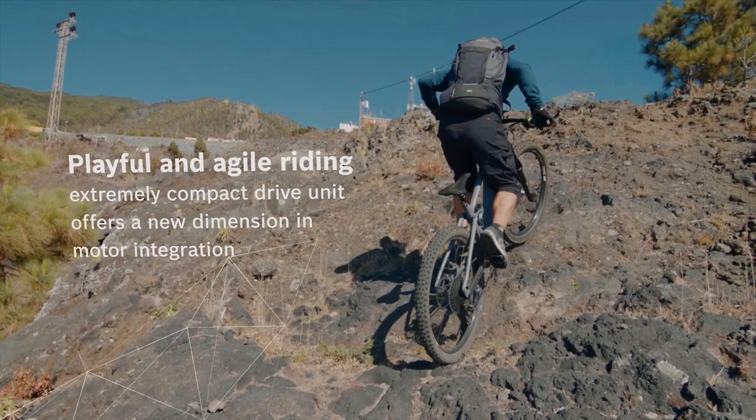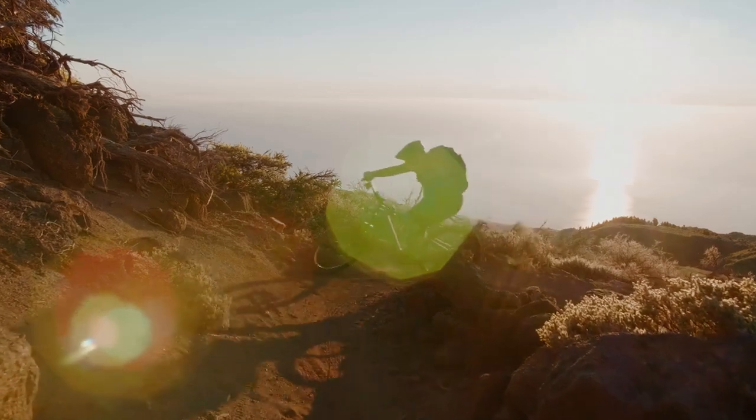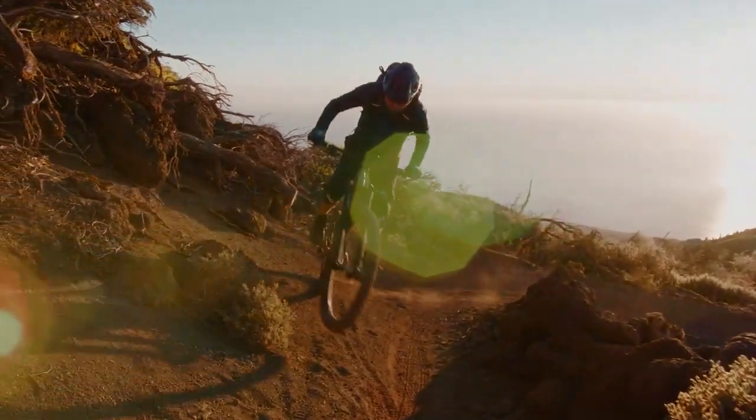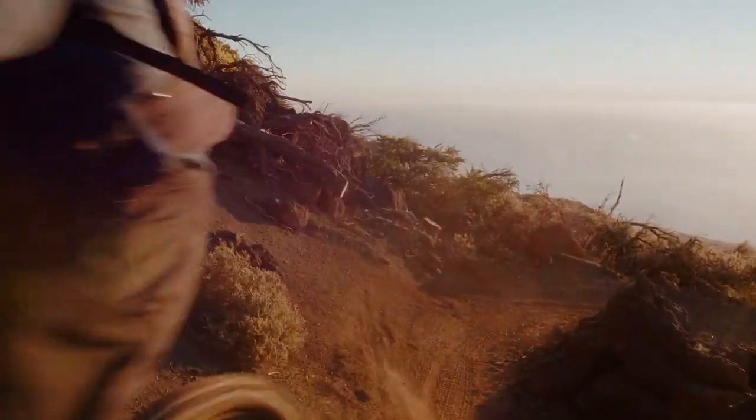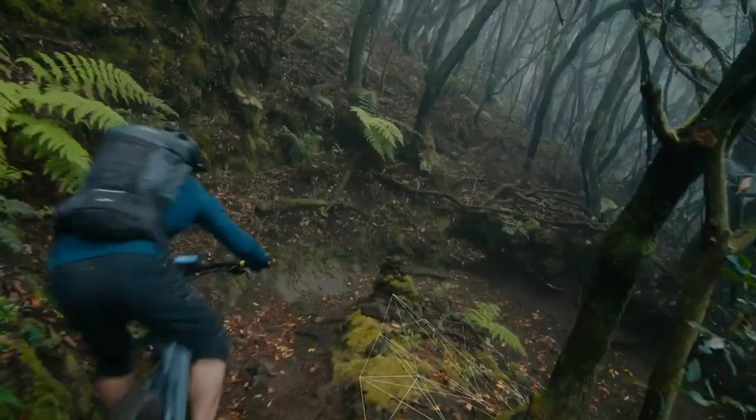The ultra-compact, powerful and lightweight motor delivers full performance under load thanks to its high efficiency and optimum heat dissipation. A playful and agile riding style is possible, not only on uphills but also on downhill sections.